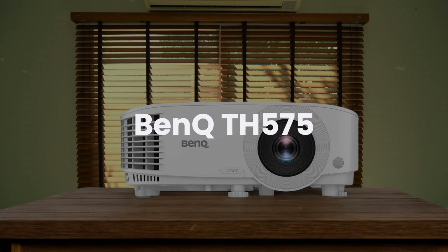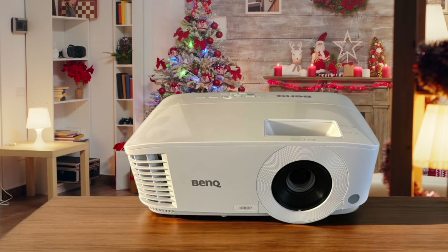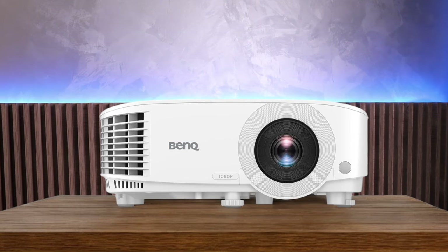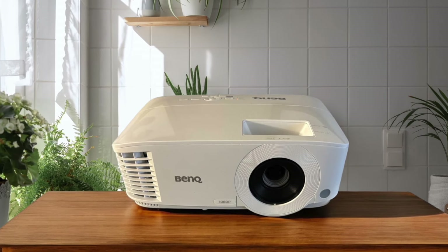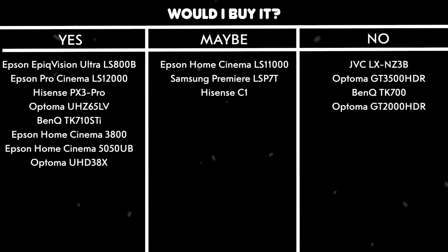BenQ TH575. The audio quality is terrible, with weak output that saturates quickly and lacks any real depth. Power consumption is extremely high at 240W, and it generates significant heat that can raise your room temperature noticeably. While the contrast ratio is decent, the projector requires significant distance from the screen, which limits placement options. The fan noise is quite loud, requiring you to keep the projector far from viewing positions to avoid distraction. Would I buy it? No. The combination of poor audio, high power consumption, and loud fan noise make this a poor choice for home theater use.